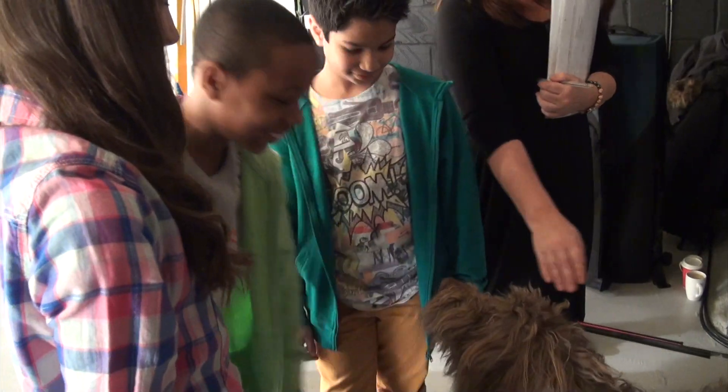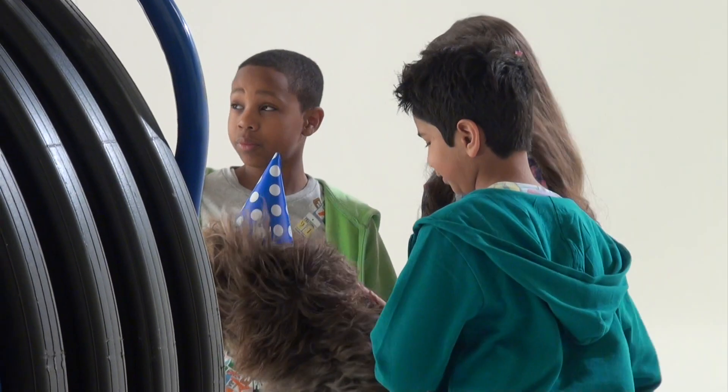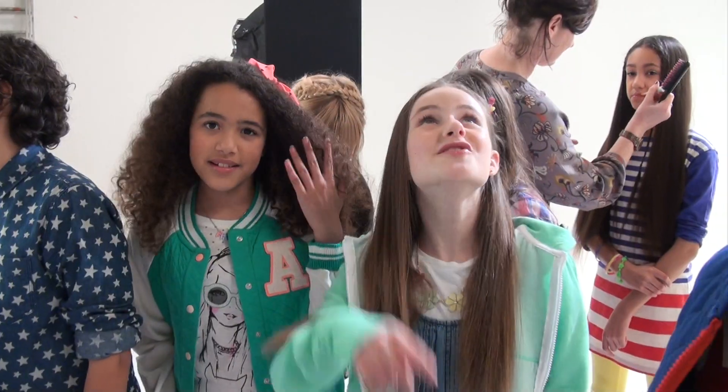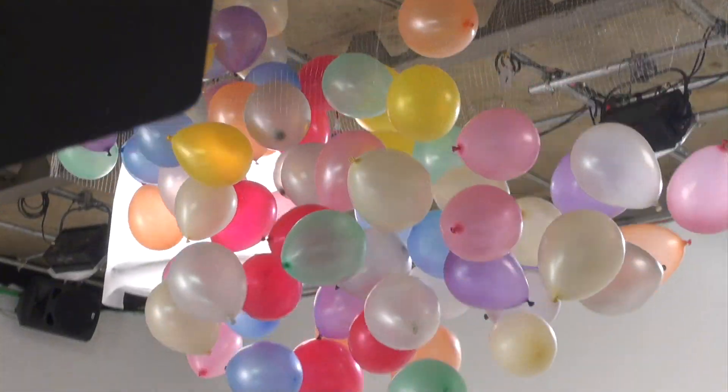Oh my gosh — special guest Caddy the dog has arrived! It's hard to beat a dog for a co-star. He's just so fluffy. But hopefully these will come down — a hundred balloons come a close second.